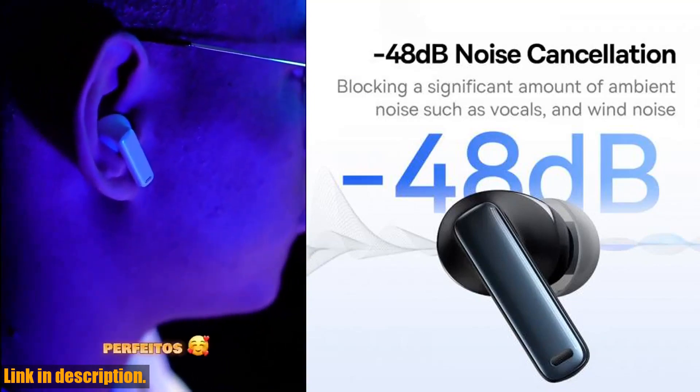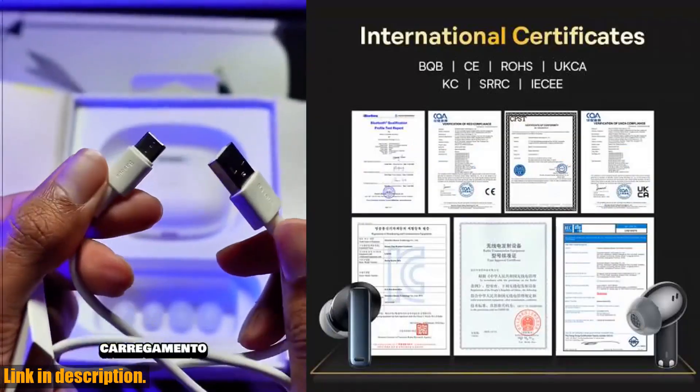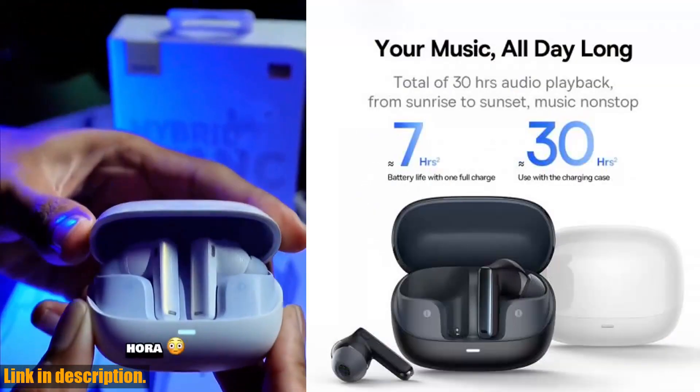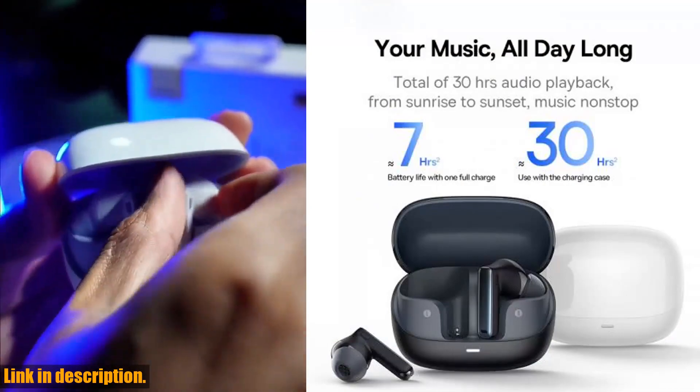So why wait? Click the link in the description to purchase the Bassius Bowie M2's ANC Earphone now, and experience a new level of audio quality and immersive music experience. Don't miss out on this incredible offer.